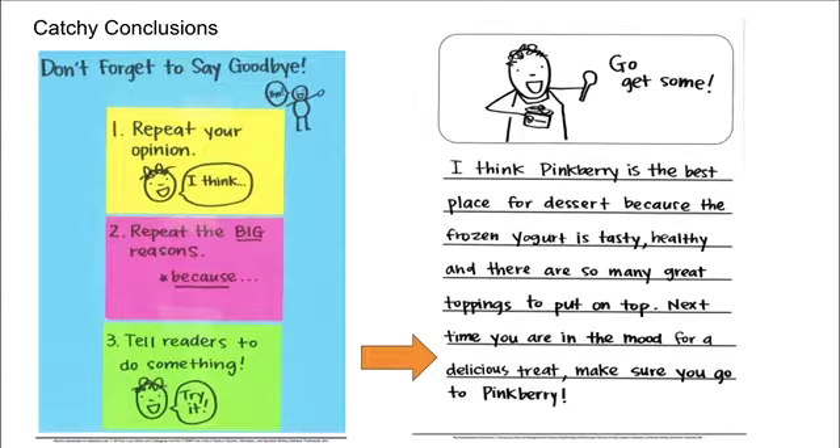Not only do you need to hook your reader, you need to have a catchy conclusion. Don't forget to say goodbye. One, you can repeat your opinion. Two, repeat the big reasons — use the word 'because.' Or three, tell readers to do something. In the review about Pinkberry, let's listen for the conclusion: 'I think Pinkberry is the best place for dessert because the frozen yogurt is tasty, healthy, and there are so many great toppings to put on top. Next time you are in the mood for a delicious treat, make sure you go to Pinkberry.' The author told the readers to do something as their conclusion.